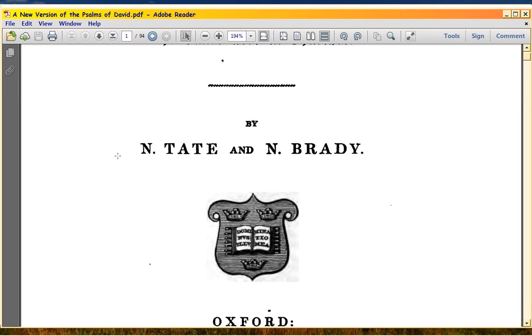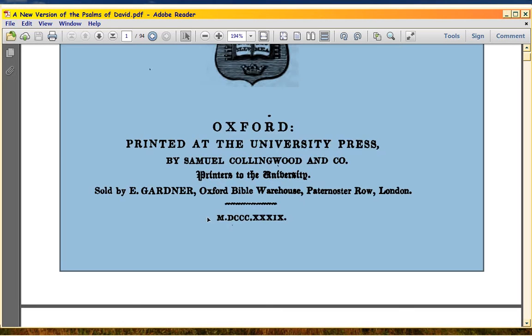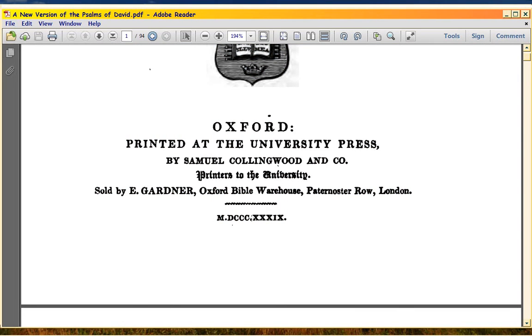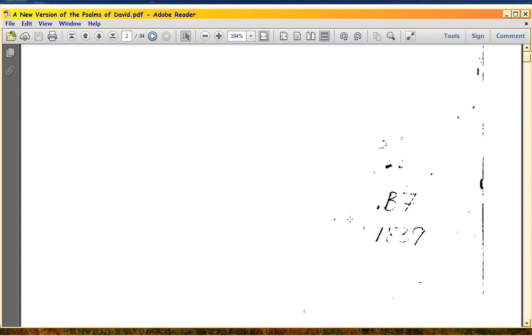And this isn't the Bay Psalm book. This is a new translation by Tate and Brady. As you can see here, it's 1839 down at the bottom — the Roman numerals MDCCCXXXIX. And to confirm that, you see 1839 in the lower right hand corner.